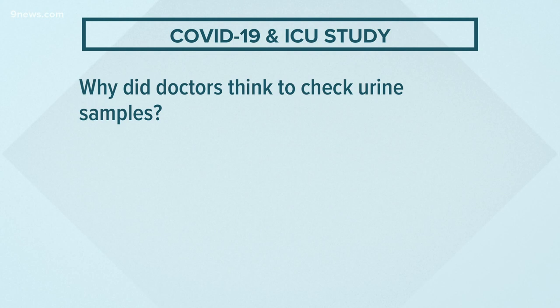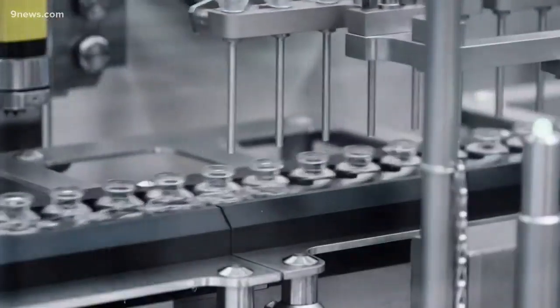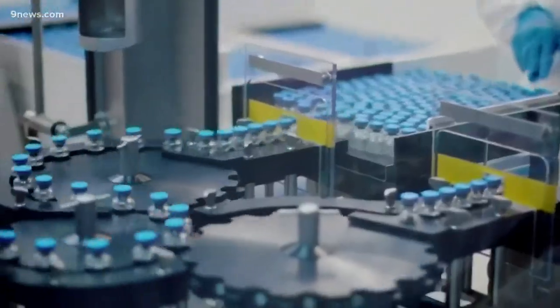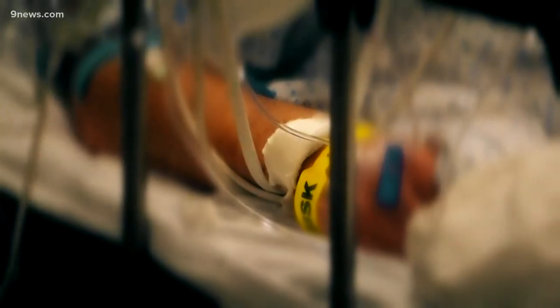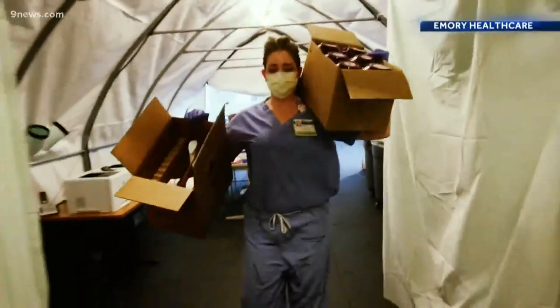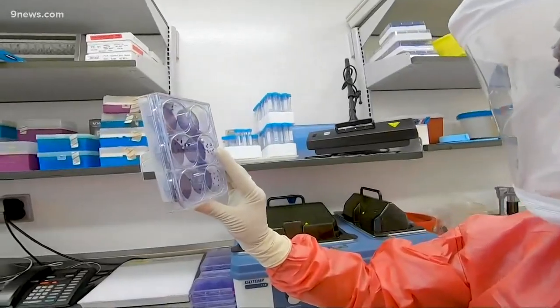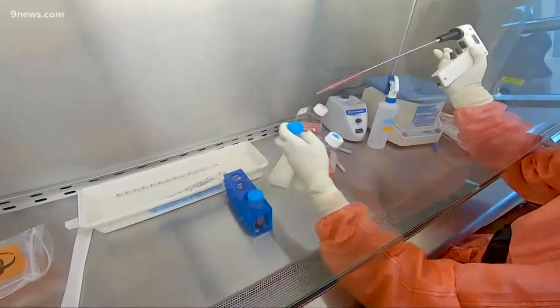Once it gets into the body, it can actually get into the kidneys as well and cause inflammation. Many of the people that die from this condition and then have autopsies have severe kidney inflammation. That's what really pointed doctors at thinking about looking at urine samples, because urine is essentially a product of the kidney, which can tell us what's happening in the kidney before you start to have symptoms.